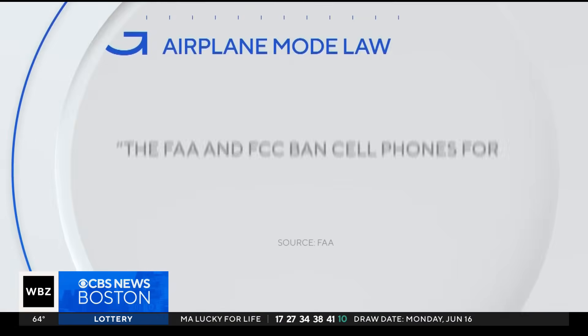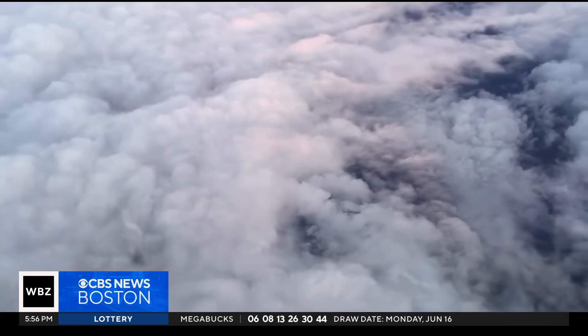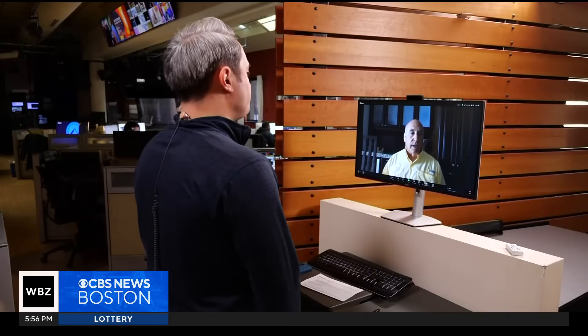Do you know why we put our phones in airplane mode? I believe it's for transmitting purposes, something like that. The law — yes, it's a law — states that the FAA and FCC banned cell phones for airborne use because its signals could interfere with critical aircraft instruments, a concerning thought when you're thousands of feet off the ground. The FAA takes the position that anything going to have any remote negative impact upon safe flight, they want to not allow it.